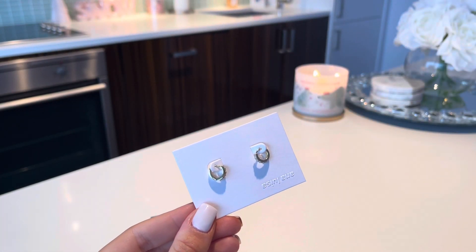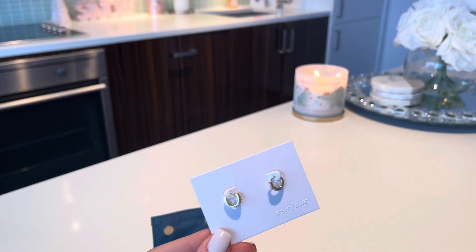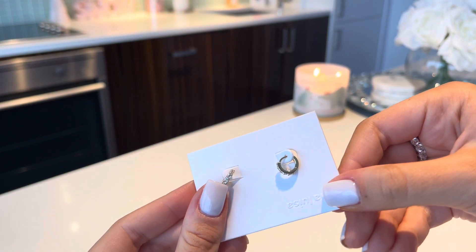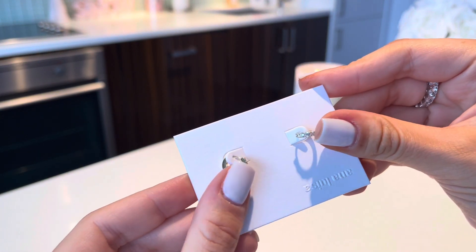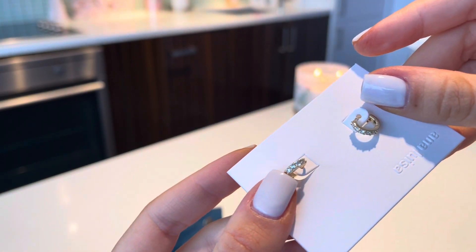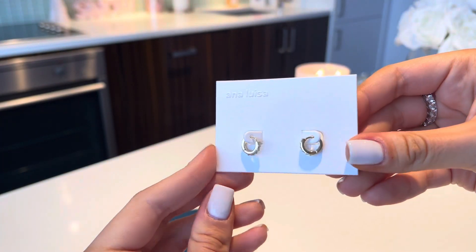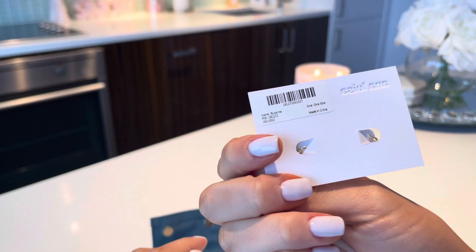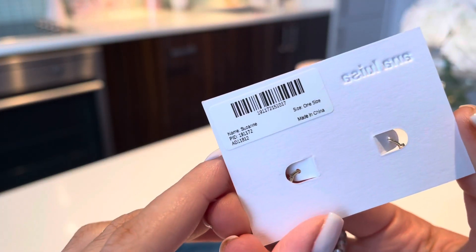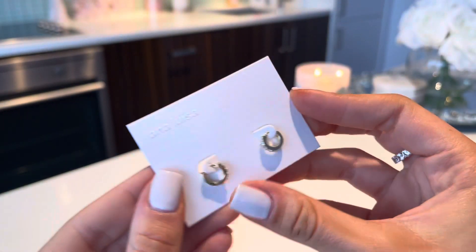I got a pair of earrings. As you guys know I actually don't wear gold jewelry ever, but I decided I'm going to expand and try out gold jewelry because I don't have any. I got a beautiful pair — they're absolutely gorgeous and they have some stones on them. The packaging is very sleek. I got the Suzanne earrings.